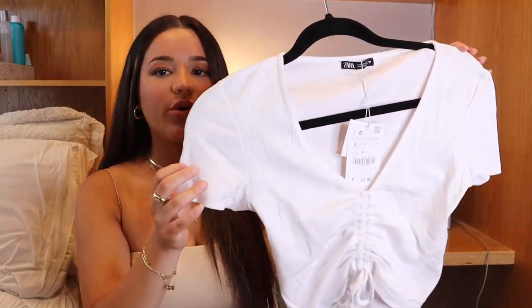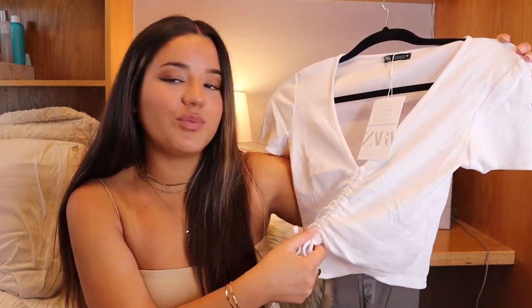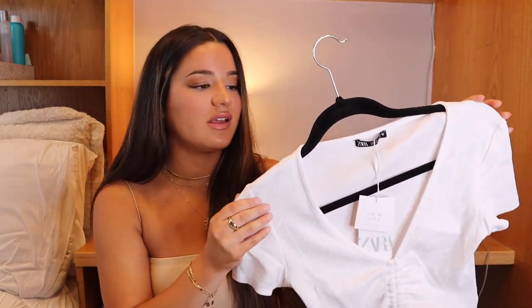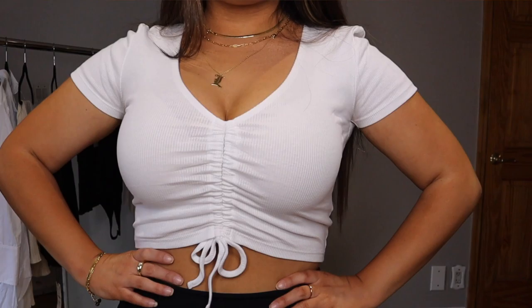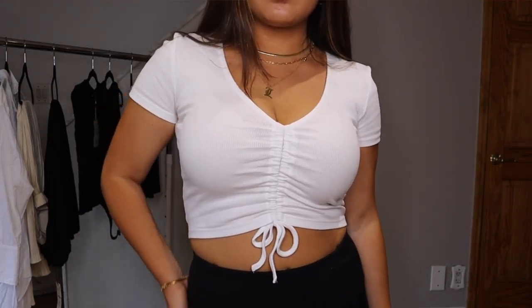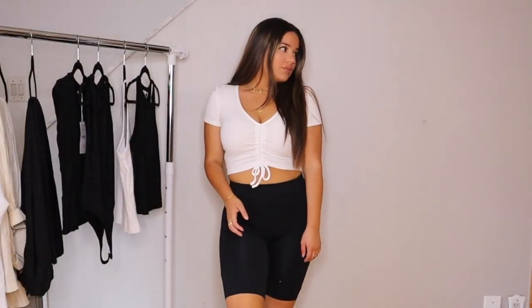The first piece I'm going to show you is this top. It's a short sleeve, cropped top with a really nice ruching detail, so you can pull it however long or short you want. It's perfect for summer because you could literally wear it anytime, anywhere — to the beach with jean shorts or dressed up at night with a nice pair of pants and heels. I got it in a size small and it was only $12.90. It's ribbed and has a nice stretch to it.